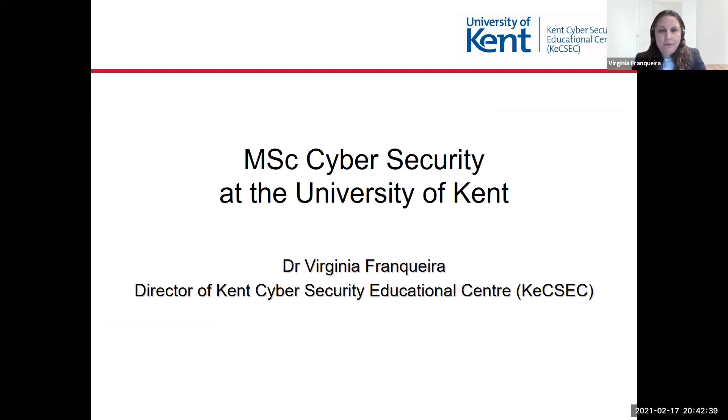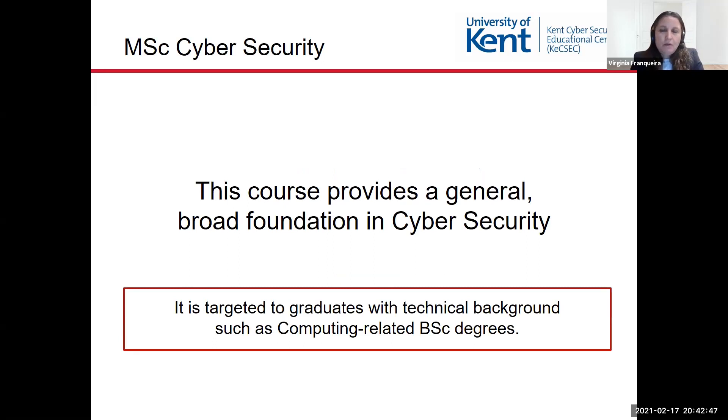Hello, I am Virginia Franqueira and I'm here to provide an overview of the MSc Cybersecurity at the University of Kent. This is a course which provides a general broad foundation in cybersecurity. It is targeted to graduates with a technical background, for example, those who have a computing-related undergraduate degree.